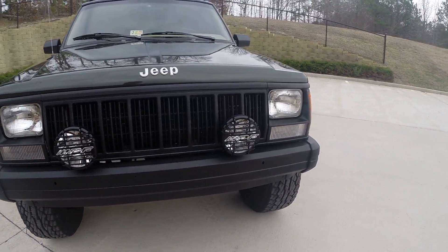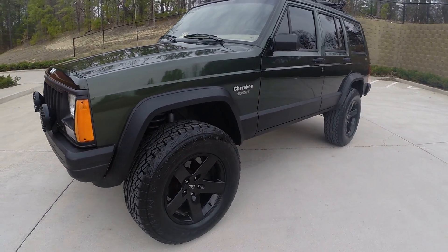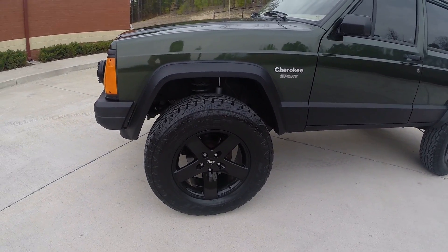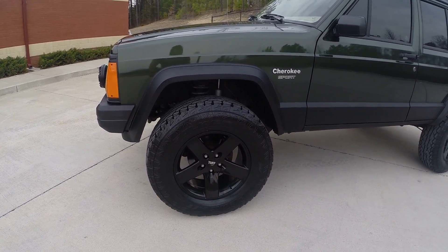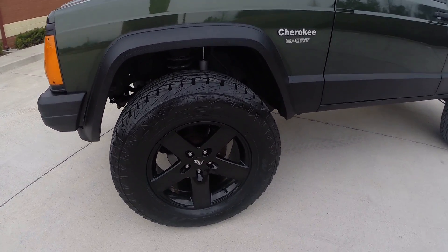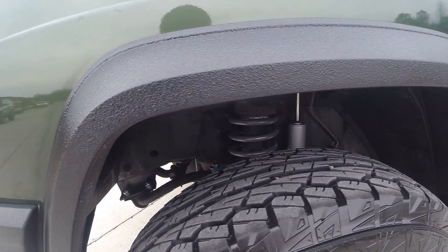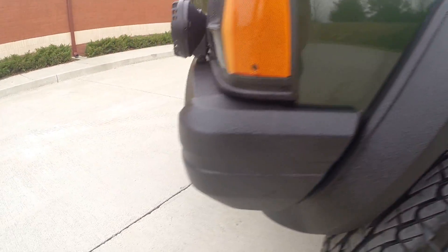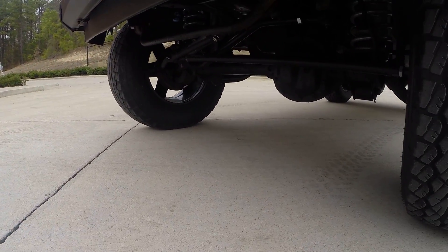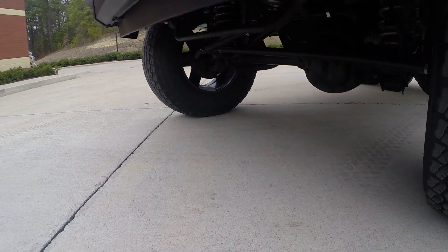We have the IPF brand new front fog lights mounted on here. We have 17-inch Rubicon wheels, brand new, with Wild Peak tires for our suspension lift — shock, spring, sway bar links, drop-down bracket for the sway bar. Down below you have your heavy duty tie rod assembly with your fully adjustable track bar and all new tie rods.